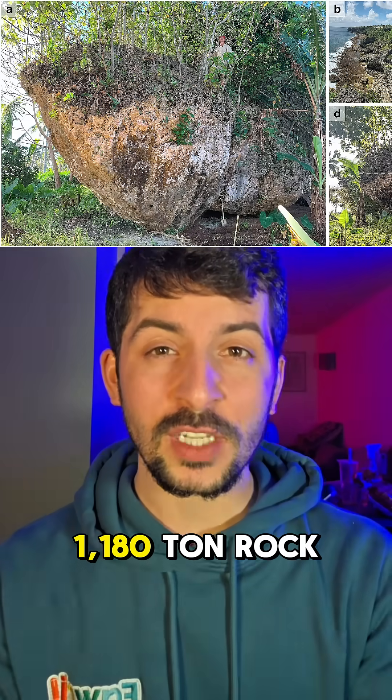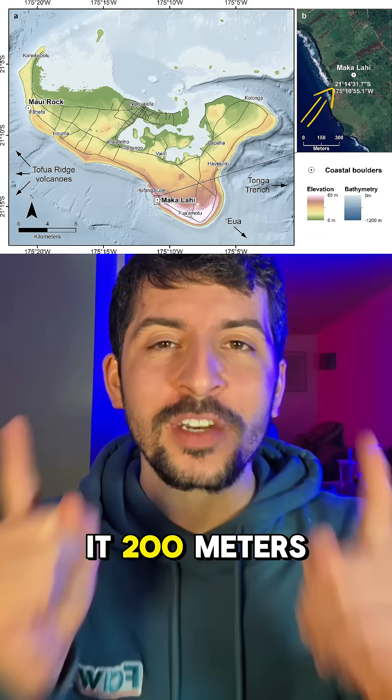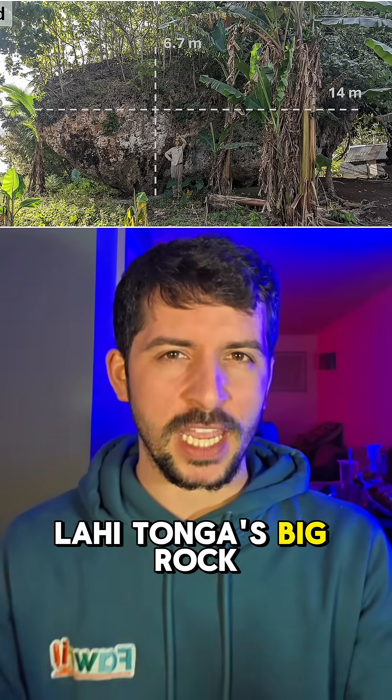What kind of wave hurls a 1180-ton rock up a cliff 40 meters high and then launches it 200 meters inland like it got punted by a geological titan? Well, meet Makalahi — Tonga's big rock.